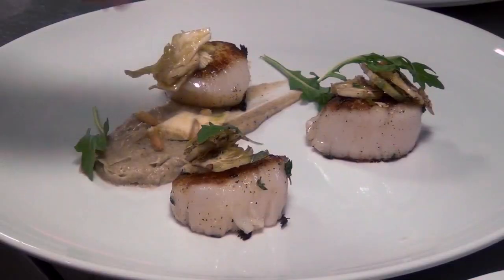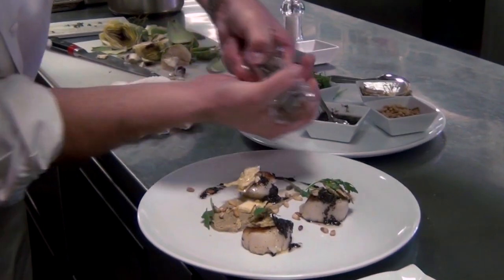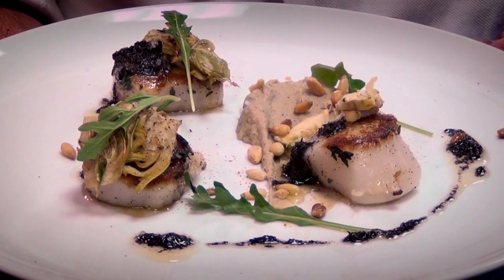Add some arugula and pine nuts. Sprinkle the black truffle dressing. Add sea salt and fresh pepper. Here you have the scallops made with a truffle artichoke tapenade, paired with a glass of rosé from Provence.